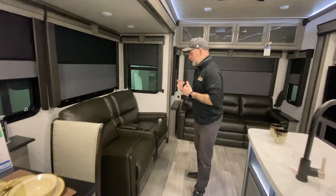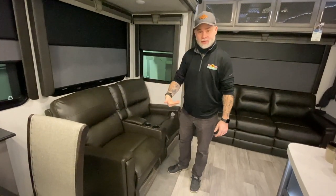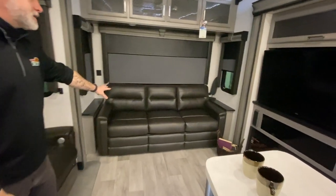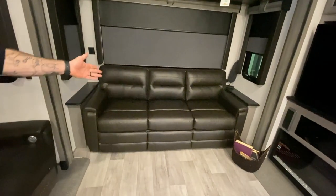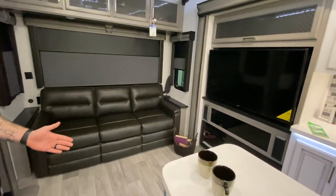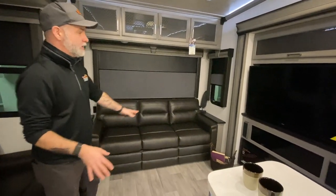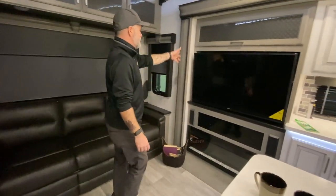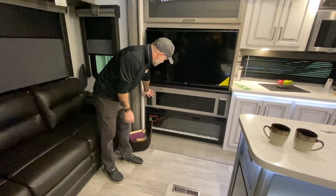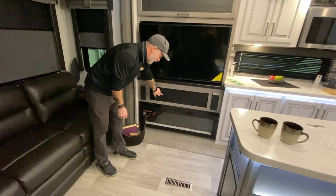Last but certainly not least, we're going to come into the living room area. Right here we have our theater seating that does recline — nice and cozy. Over here we have our sleeper sofa, which you can sleep on as is, but it will also come out into a full sleeper area, with storage up above. It's all centrally located with your TV — I think it's a 50 or 55-inch. You've got your inside speakers, and your CD/DVD/Blu-ray player is hidden back behind here.